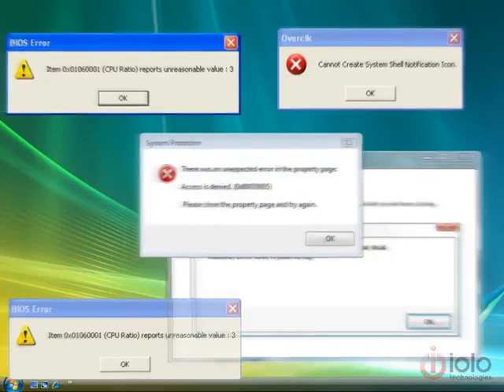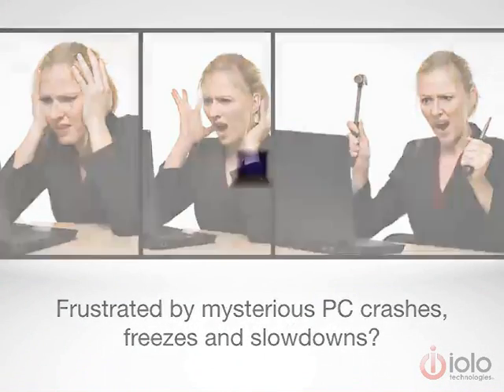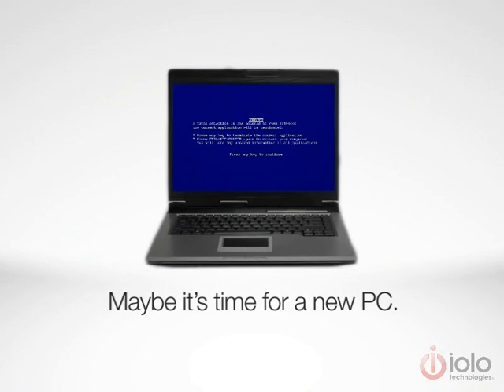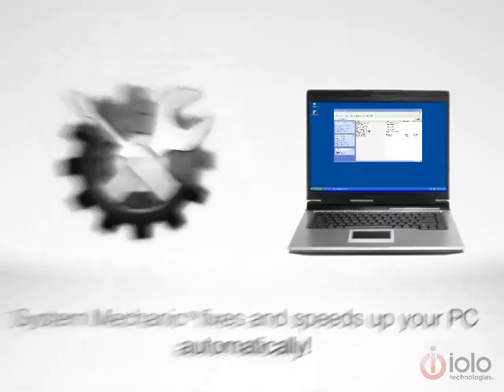Frustrated by mysterious PC crashes, freezes and slowdowns? Maybe it's time for a new PC. Get a new one for under $50 with System Mechanic. System Mechanic fixes and speeds up your PC automatically.